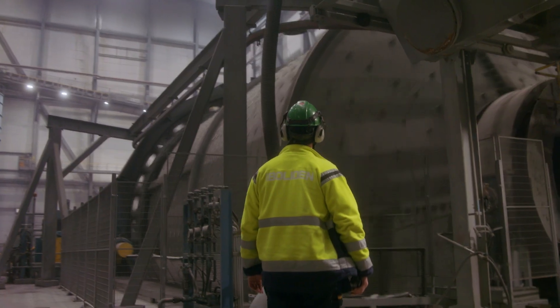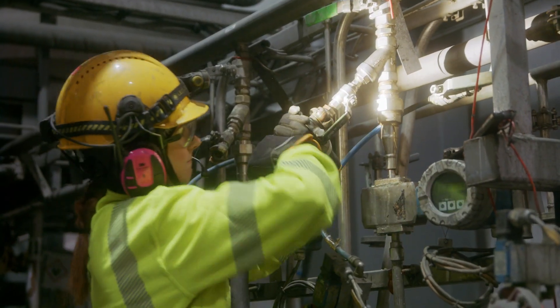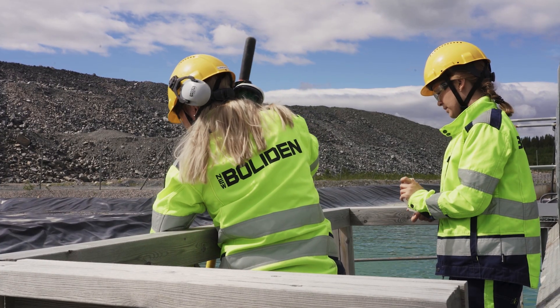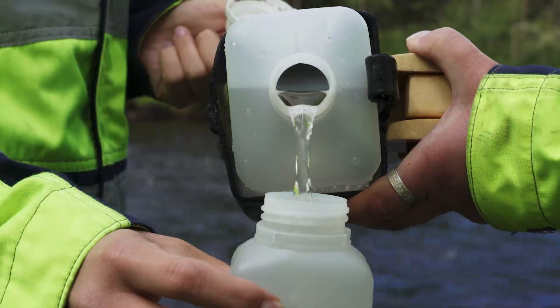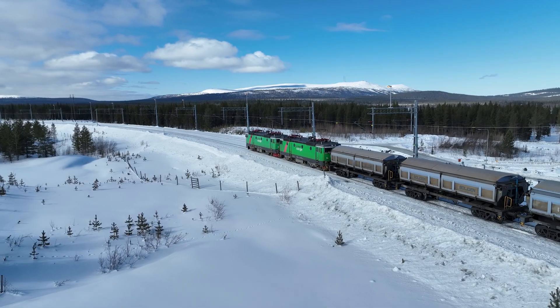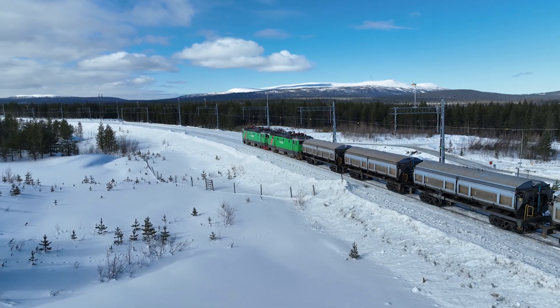A short distance away from the concentrators is the tailings pond. Here, all the water used is purified so that it can be reused. The finished copper concentrate is finally loaded onto railway trucks for transport to Boliden's Rönnskär smelter outside the town of Skellefteå.